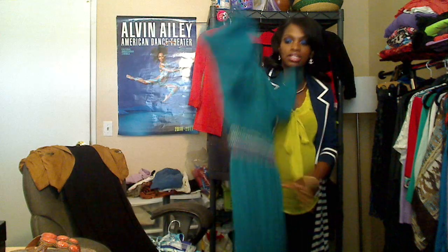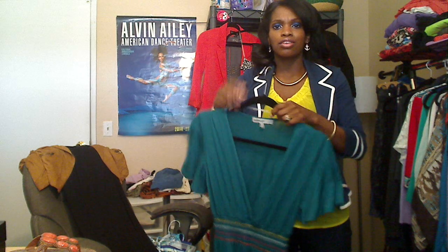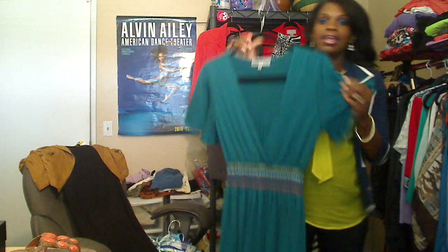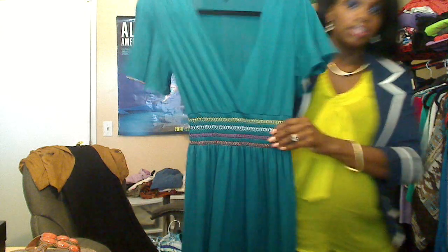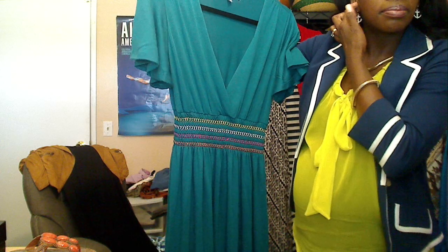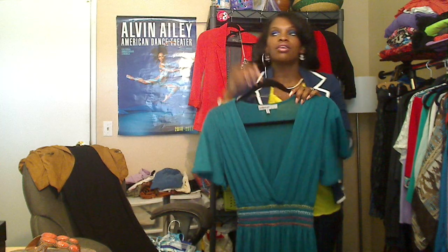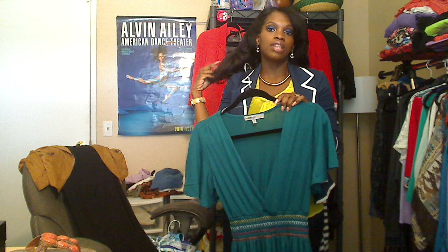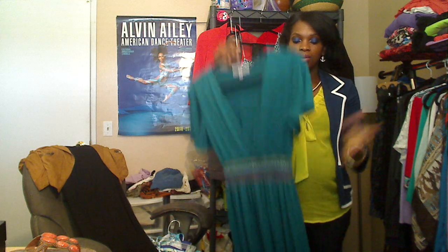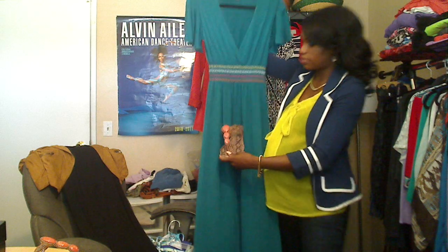This next dress I ordered online from JCPenney.com — it was super clearance. I think it was originally around $25-$30 but I ended up getting it for about $11. It's teal turquoise green with cap flowy sleeves, a deep V-neck, and a printed elastic waistband with different colored threading, which I thought was really neat. I got this in an extra small because JCPenney dresses I've ordered before were extremely true to size, even while I'm pregnant. I'm going to pair it with jewel bedazzled sandals I got from Ross for $11.99 or $12.99.